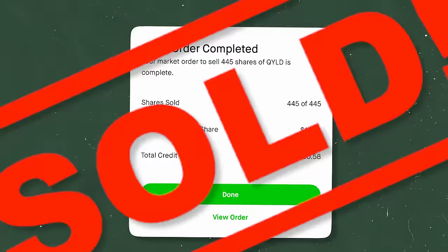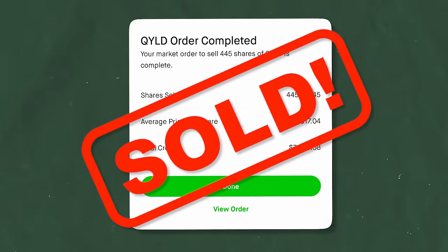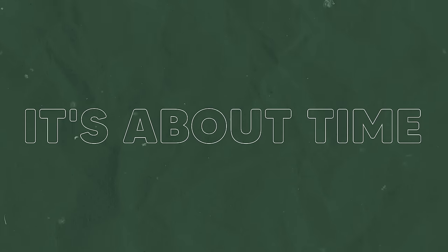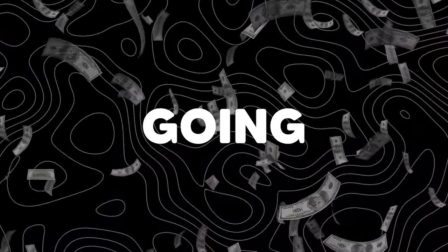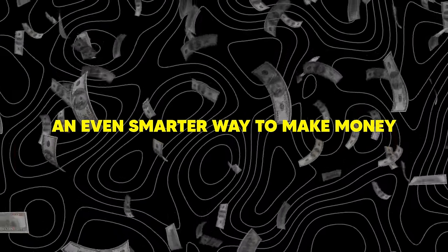Welcome back, dreamers. I'm Zeke, and welcome to the Dream Green Show. Just like the intro, I sold 445 shares of QYLD — it's about time. The reason I bought QYLD was to show you guys the power of dividend investing. I started this channel on dividend investing, and now I'm going to show you an even smarter way to make money.